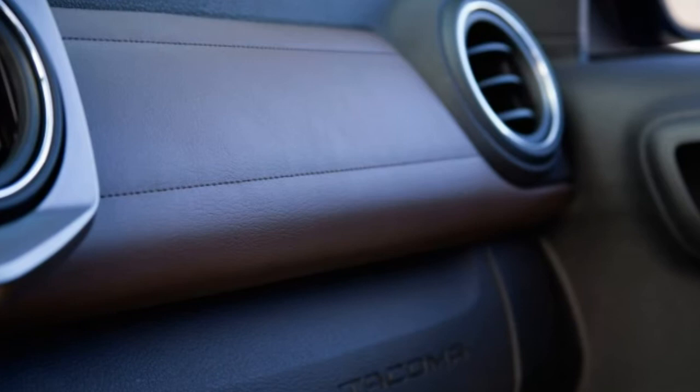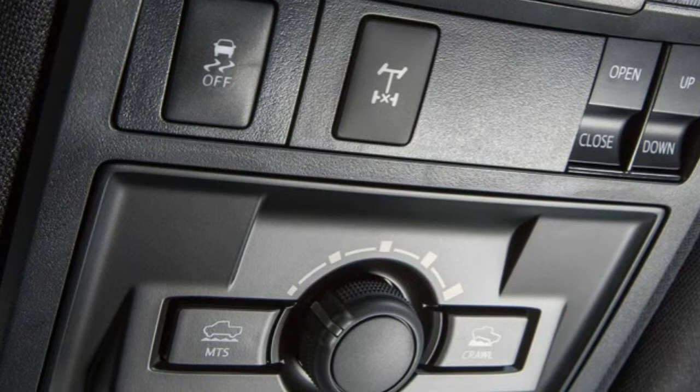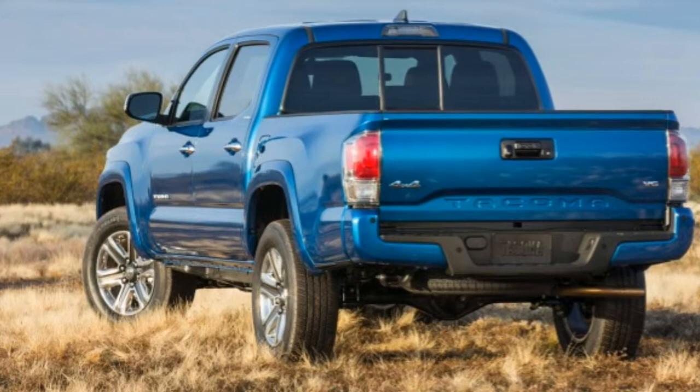The TRD Sport model adds LED daytime running lights, unique exterior trim including a hood scoop, 17-inch alloy wheels, sport shock absorbers, a bed-mounted 120-volt power outlet, keyless entry and ignition on automatic transmission only, a wireless phone charger, a leather-trimmed shift lever, special upholstery shared with the TRD Off-Road, the auto-dimming rear-view mirror, and the SR5's optional upgraded infotainment bundle.